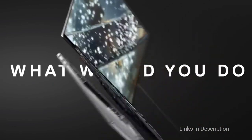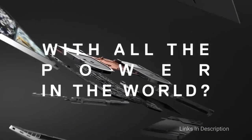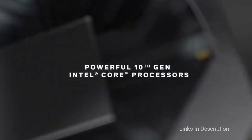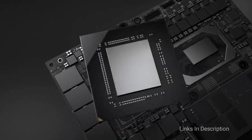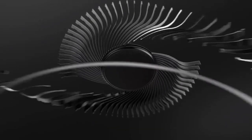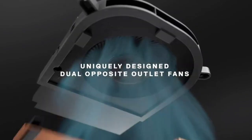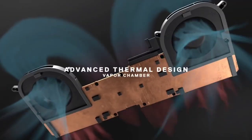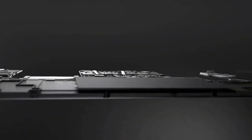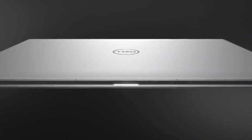Ultimately, this is the best 17-inch laptop that you can buy in 2021. So these are the top 5 newly launched 17-inch laptops you can buy in 2021. If you have any other best laptop in mind, please comment in the comment section. Do share this video among your friends. Thanks for watching.